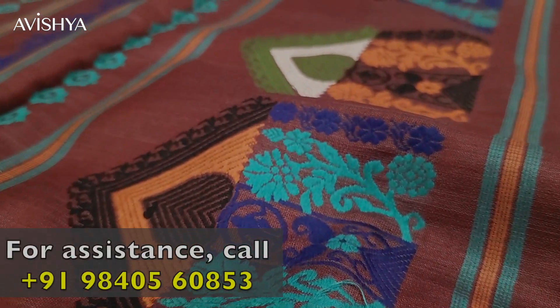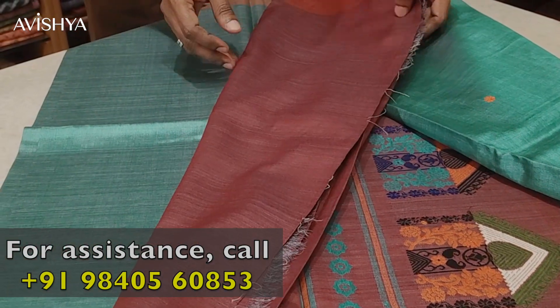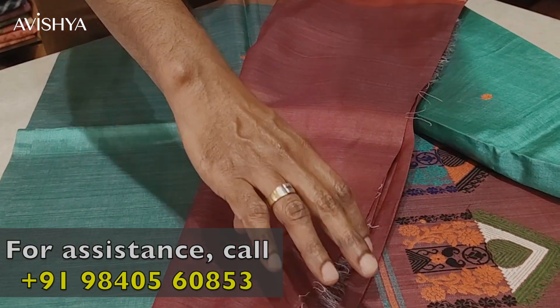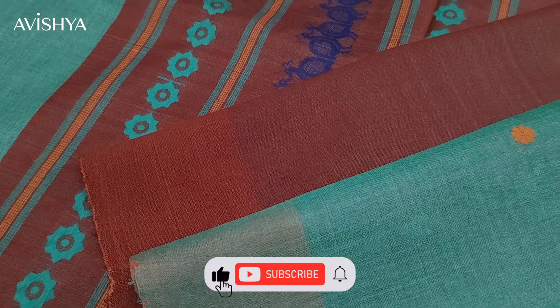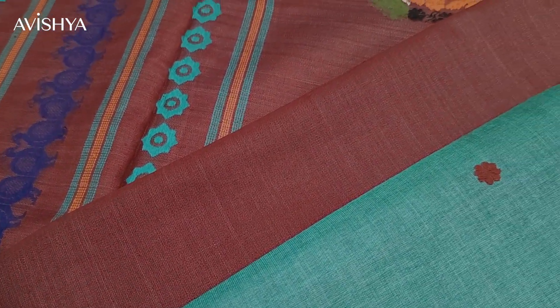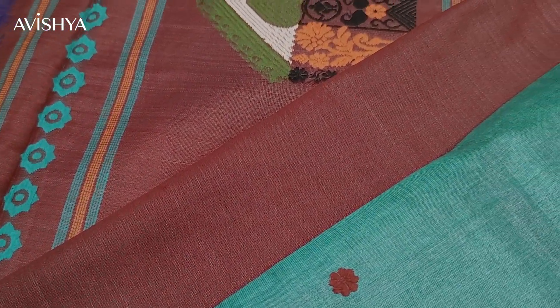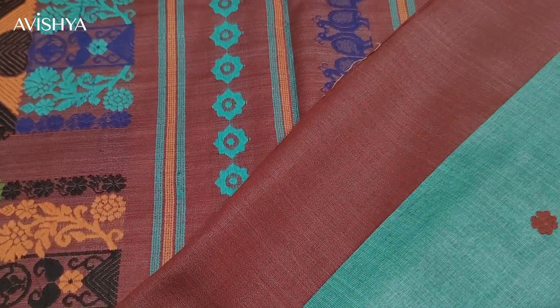Let's see how they have planned the blouse for this saree — I'm sure it will be quite minimal. Yes, it's a plain dark brownish-red color blouse, which contrasts beautifully with the body. This is how the whole thing will look together — really, really pretty. And of course, this fabric is so soft and so light. Kosa Tussar silk saree — a pleasure to hold and to drape.